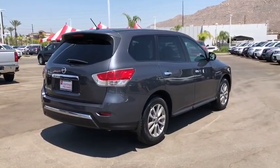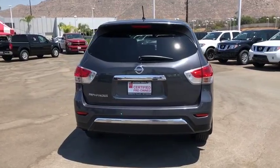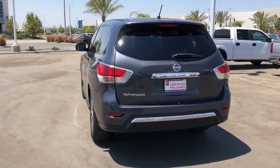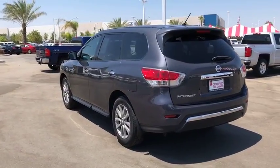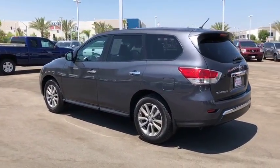This vehicle has less than 65,000 miles. Here are some of this vehicle's great options: traction control, dual airbags, power steering, four-wheel disc brakes, center armrest, security system, power windows, and electronic stability control.